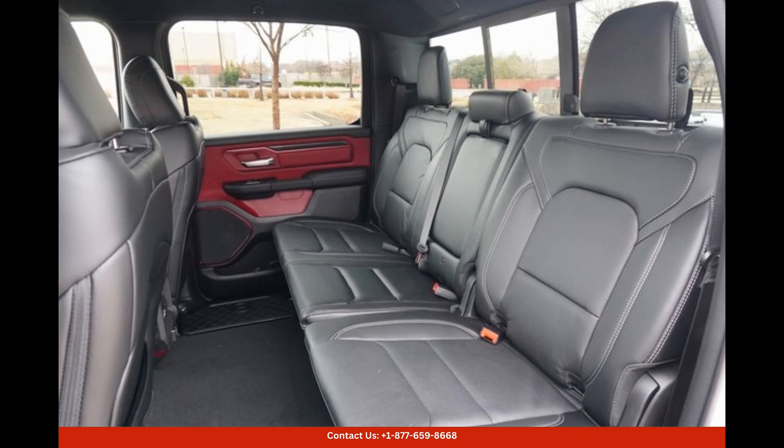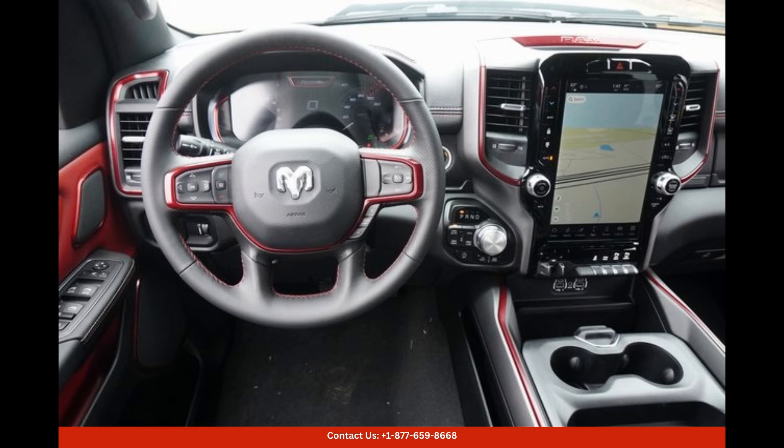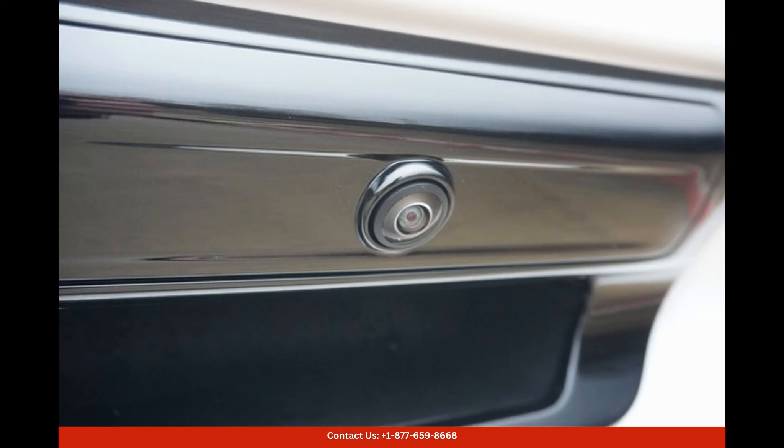This truck is packed with advanced technology and convenience features that enhance the driving experience. It comes equipped with a large touchscreen infotainment system that includes navigation, Apple CarPlay, and Android Auto compatibility, providing easy access to music, maps, and various apps.